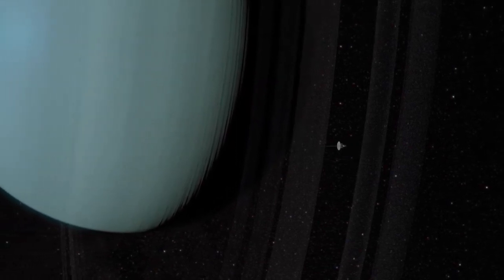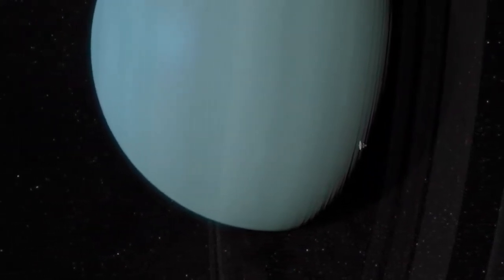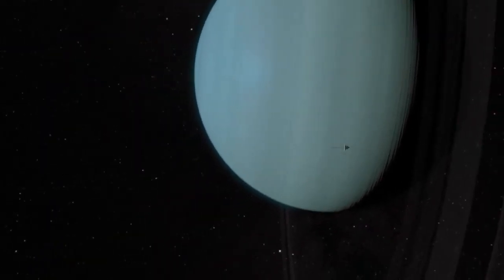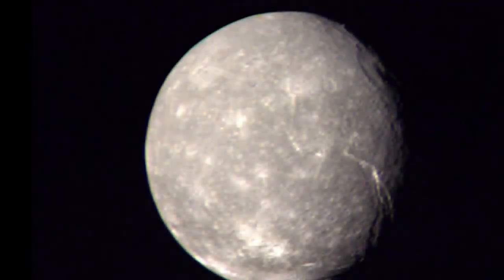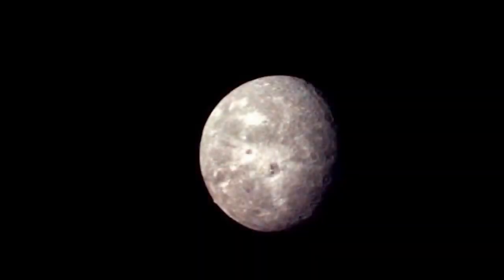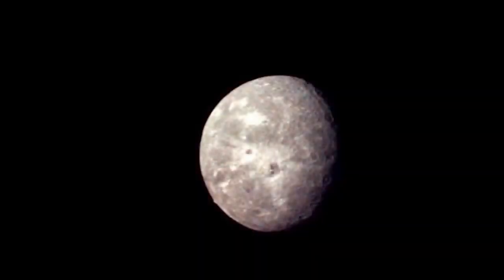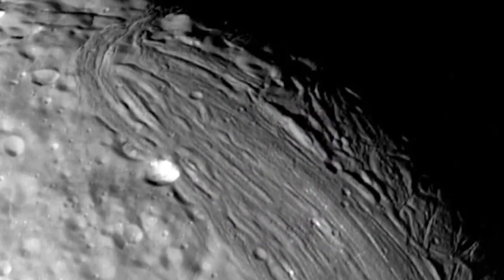Voyager 2 was within 51,000 miles (81,500 kilometers) of the ice giant's cloud tops, allowing the probe to study the mysterious planet over a period of 5.5 hours. In February 1986, the spacecraft made a maneuver known as a gravity assist that lifted it towards Neptune, the last planet in our solar system.